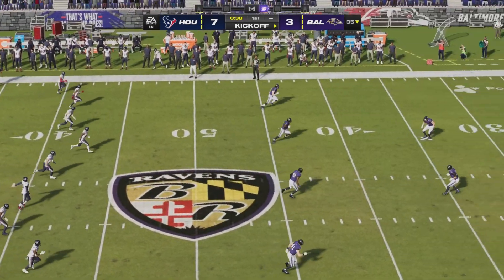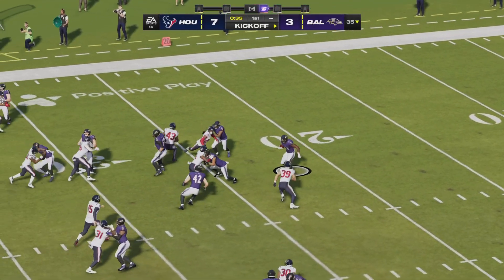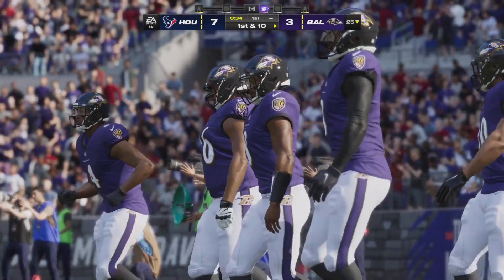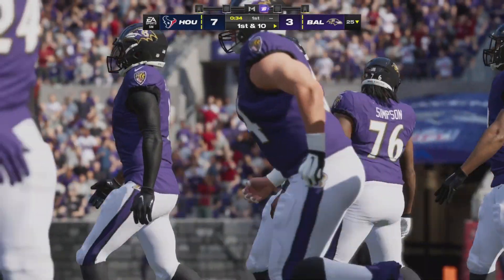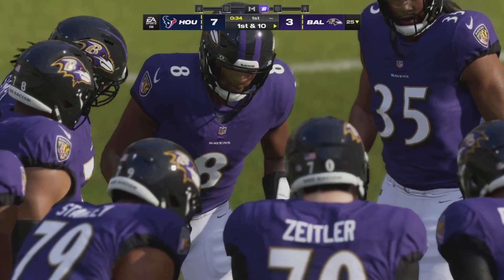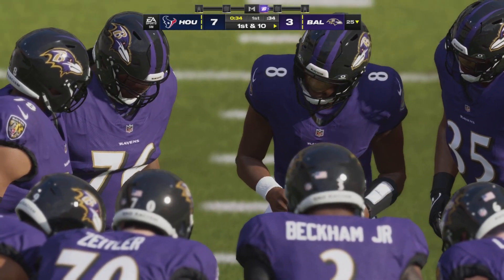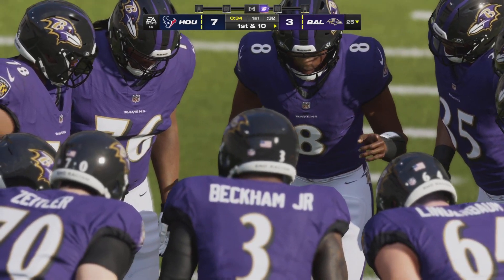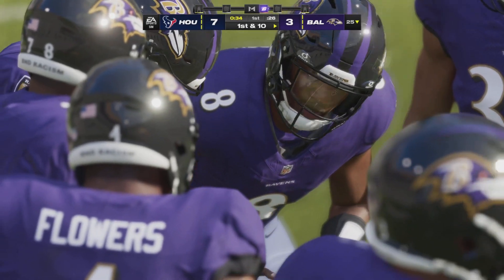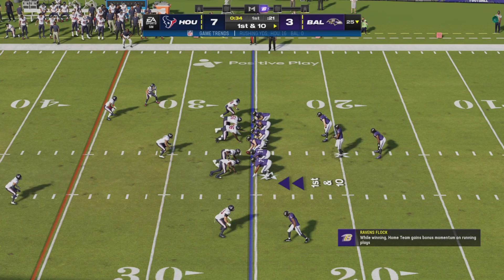After the touchdown, here's Fairbairn to kick it away. He'll go down and the drive will start at the 25-yard line. Baltimore set to take over for their second possession. Last time they were able to get three — not what they wanted, but they mustered something. This time on offense, they don't even want to see the field goal kicker trot onto the field. They want that ball in the end zone — yeah, they'll be going for six.